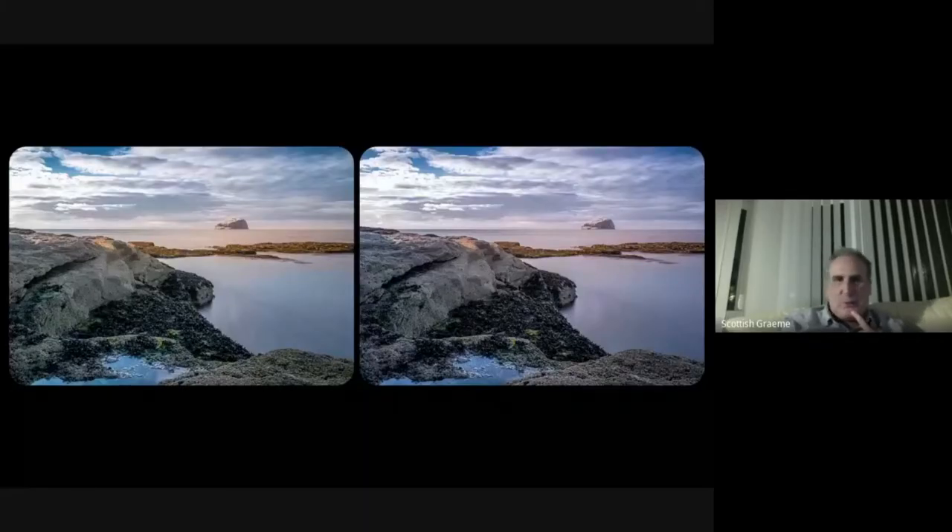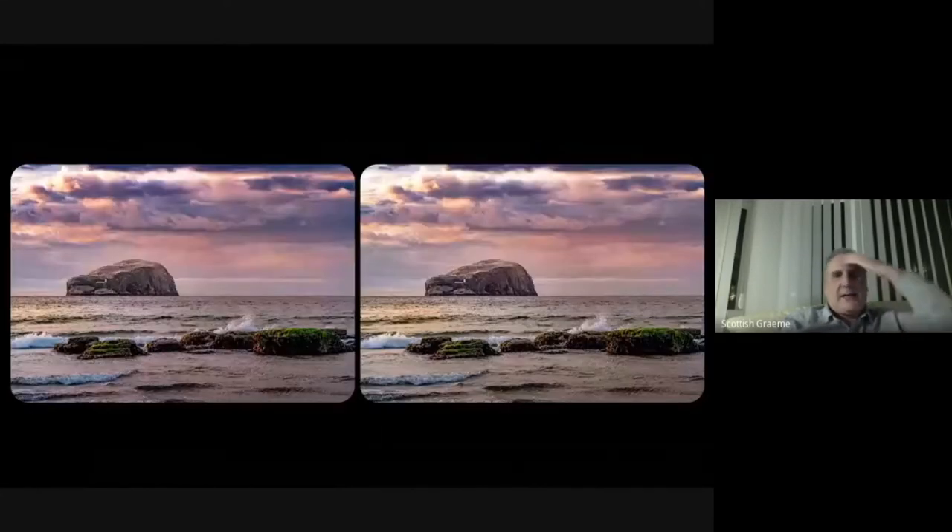This is the Bass Rock on the east coast of Scotland — it has the largest gannet population in the world, which gives you some indication of why the rock is white. The sea is completely flat here. This is about 30 seconds or possibly even a minute because it was quite windy and wavy, and that gave us a nice flat-looking sea.